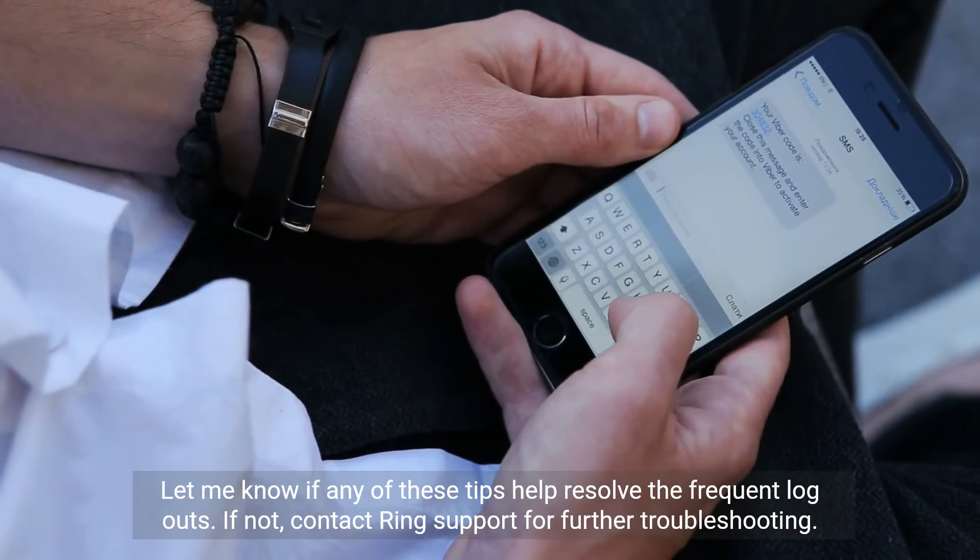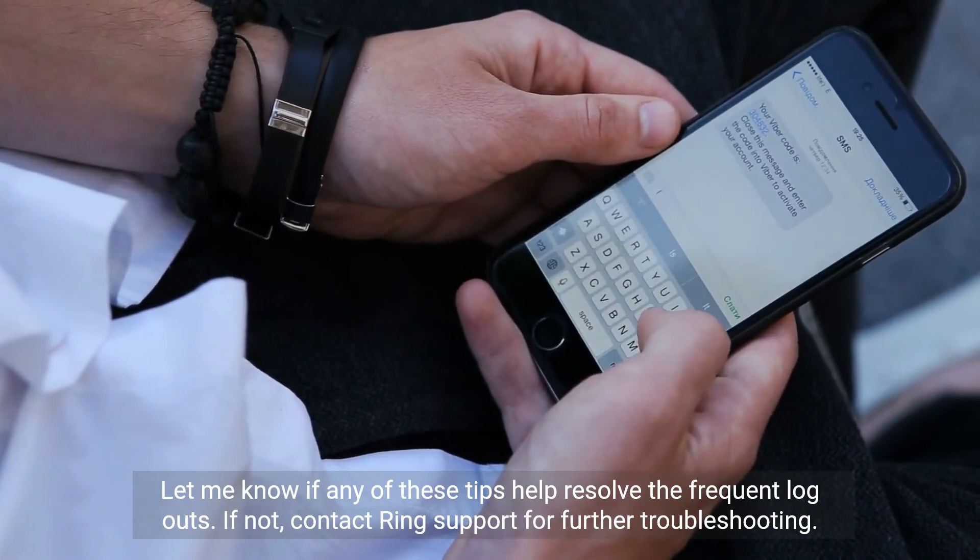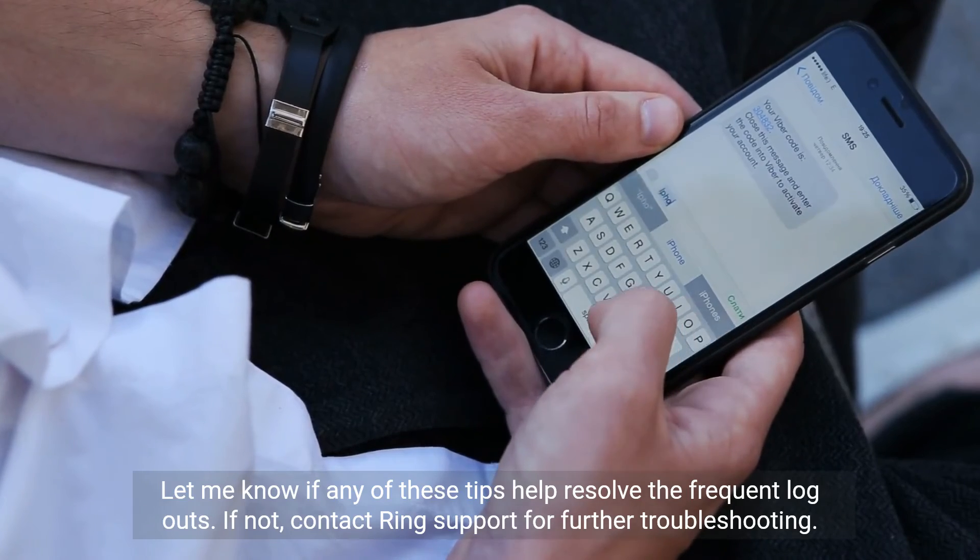Let me know if any of these tips help resolve the frequent logouts. If not, contact Ring support for further troubleshooting.